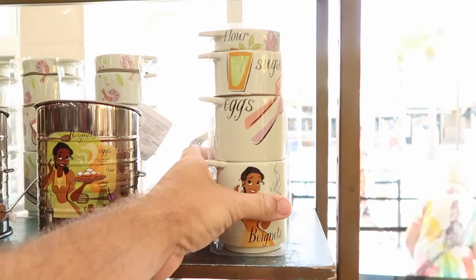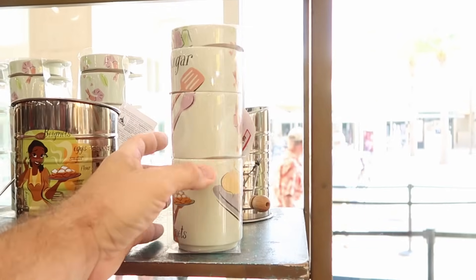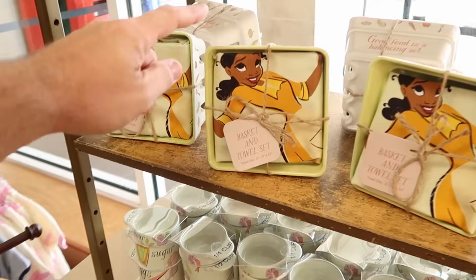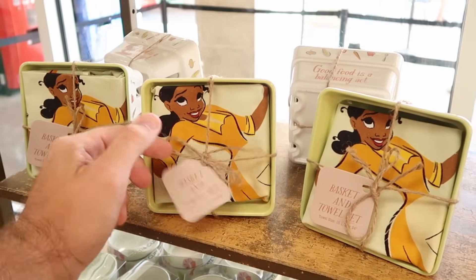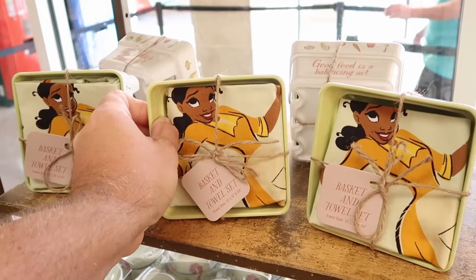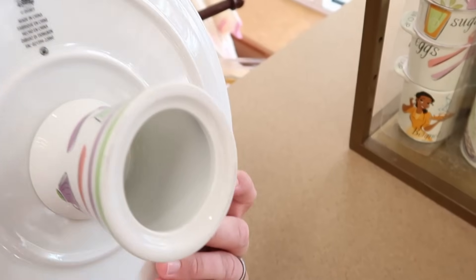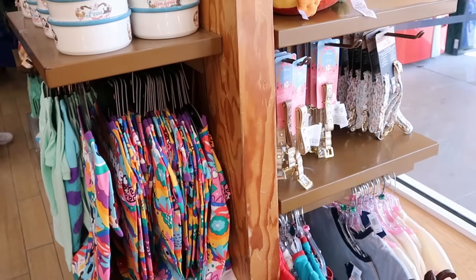Right next door they have stackable measuring cups labeled flour, sugar, eggs, and beignets — $14.99 from $30, so those are half off. Underneath is a ceramic basket and towel set with Princess Tiana, $19.99 from $40, also half off. They even have really nice cake serving trays with Princess Tiana's design — no price tag on this one but it's really heavy. I really like how they've pushed the pet merchandise off to the side to make it open and easy to move around.